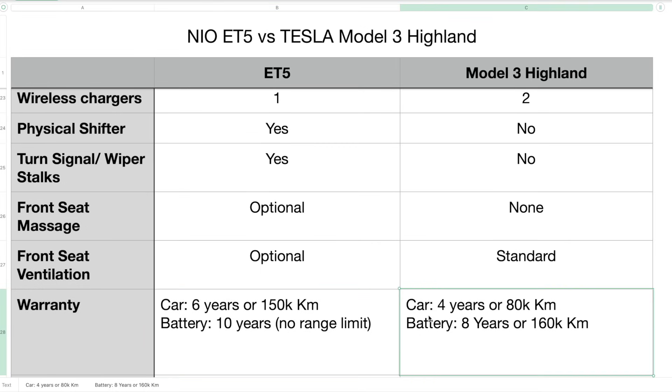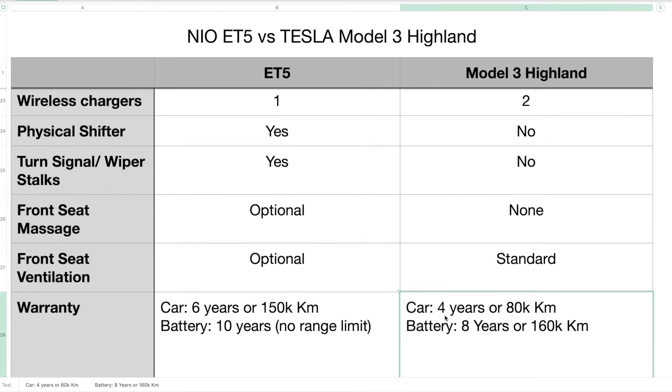In terms of warranty, the Model 3 Highland has four years or 80,000 kilometers for the car, and eight years or 160,000 kilometers for the battery. The ET5 offers six years or 150,000 kilometers for the car — almost double in terms of range — and an impressive 10-year battery warranty with no range limit. So that's pretty cool.